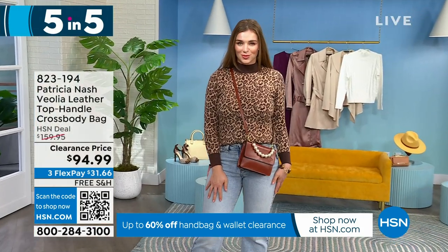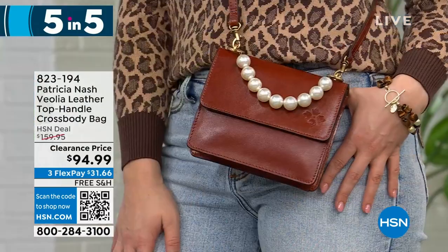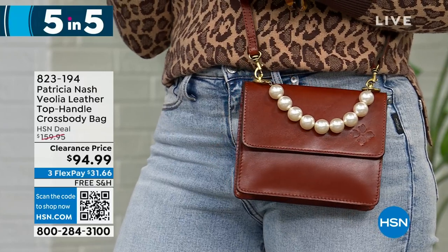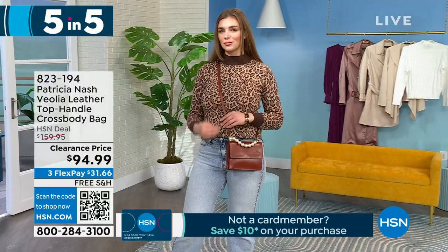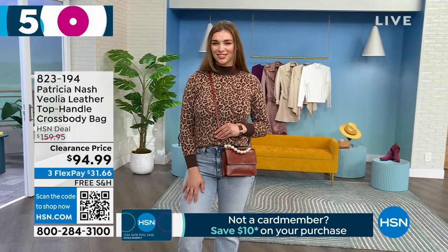This is so unique — with the pearls and these O-rings. It's obviously Patricia Nash because of the full grain leather, but with that pearl detail it just changes it up. And it's cute. You can also wear it as a crossbody with the full strap, or just wear it on the crook of your arm.